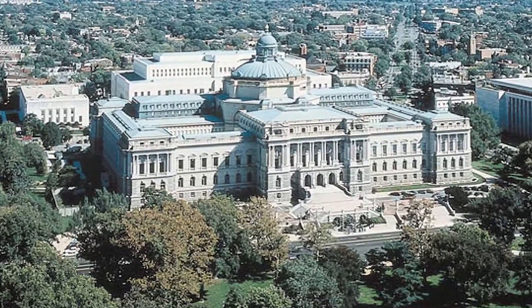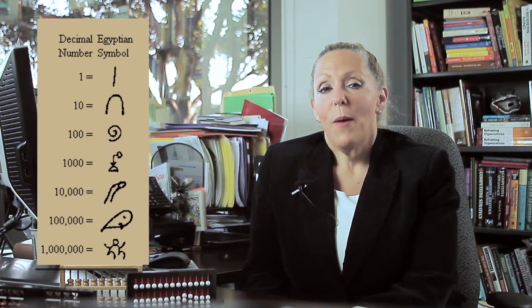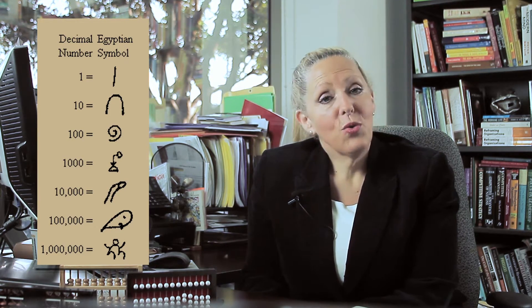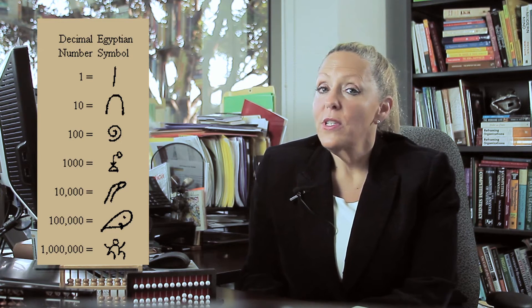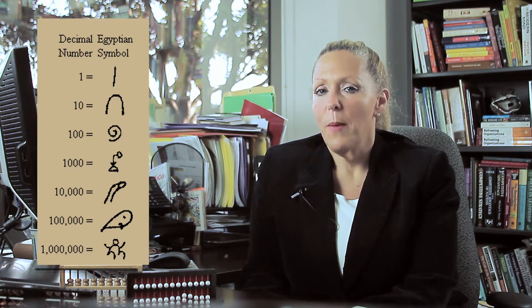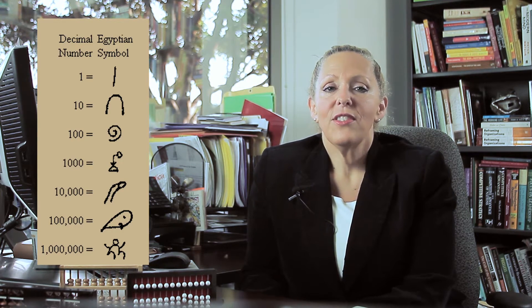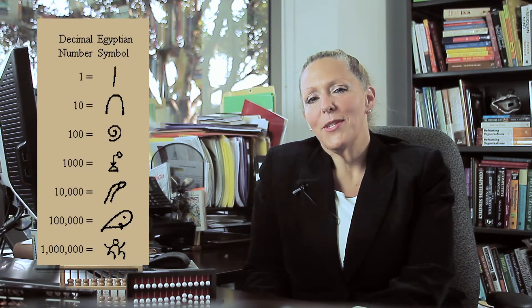A clay tablet dating back to the 24th century BC is housed at the U.S. Library of Congress. The Egyptian numeration system uses the stroke to represent single digits, a heel bone to represent ten, the scroll to represent a hundred, the lotus flower to represent a thousand, the pointing finger to represent ten thousand, the Birbo fish to represent a hundred thousand, and the astonished person to represent a million.